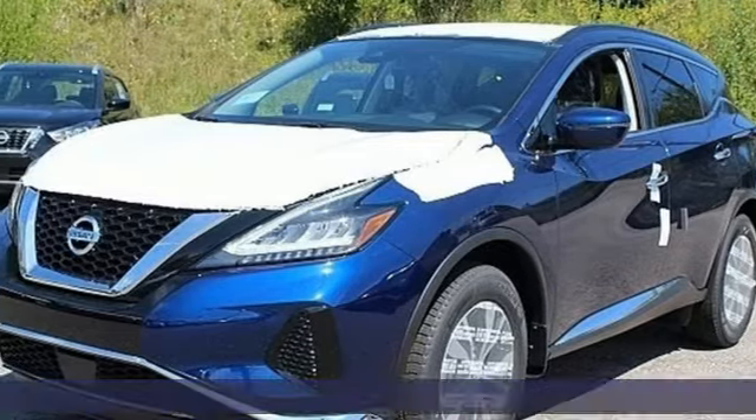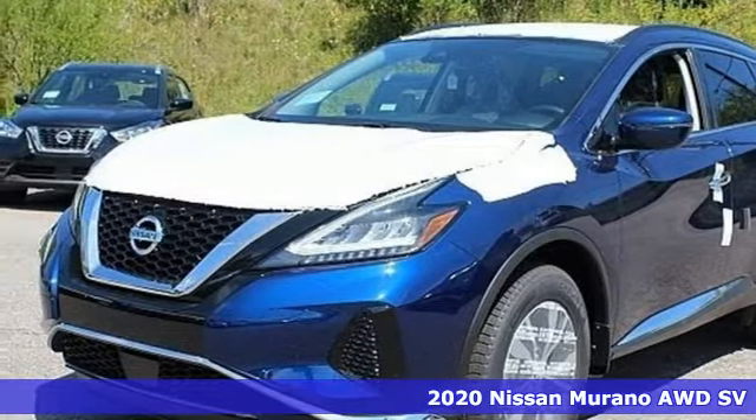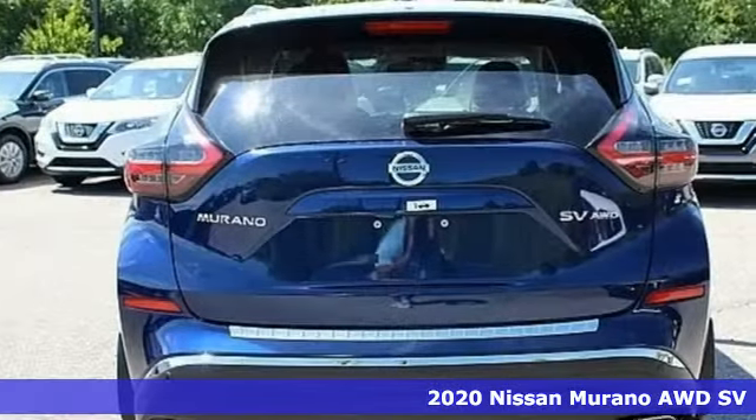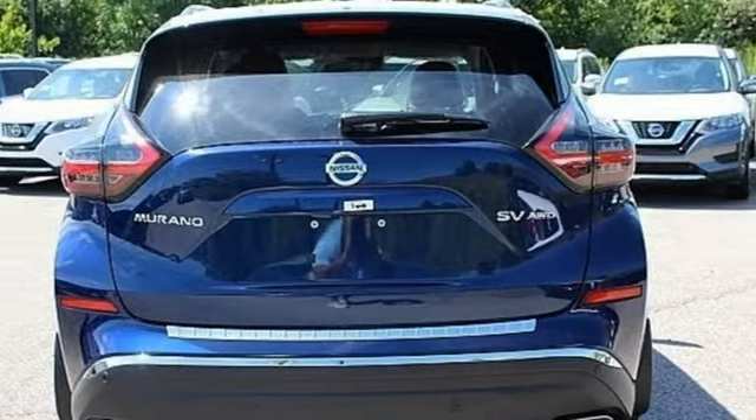It's a new 2020 Nissan Murano. This crossover has a sleek design, comfortable interior, and plenty of power. So you can be more than just a driver — you can be a host.